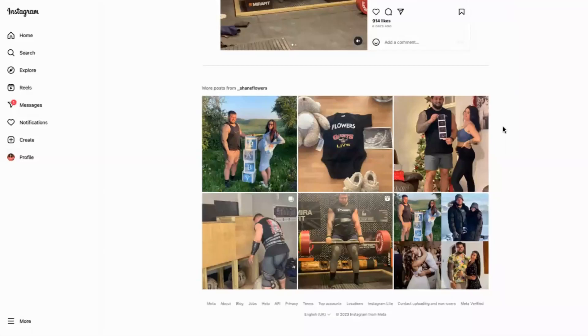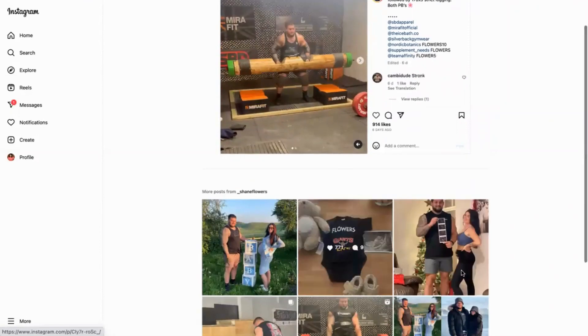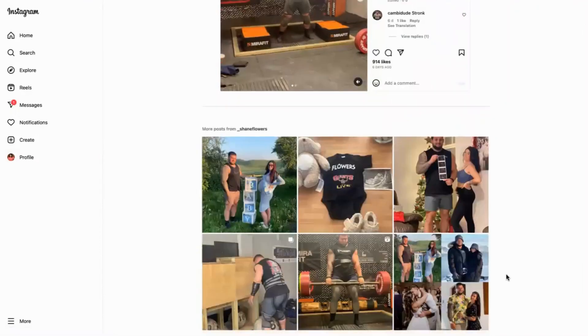Today we're looking at how to promote products on social media organically. This is Shane Flowers — he is one of the strongest men, and he uses his Instagram very much to promote what he does and align himself with different brands.